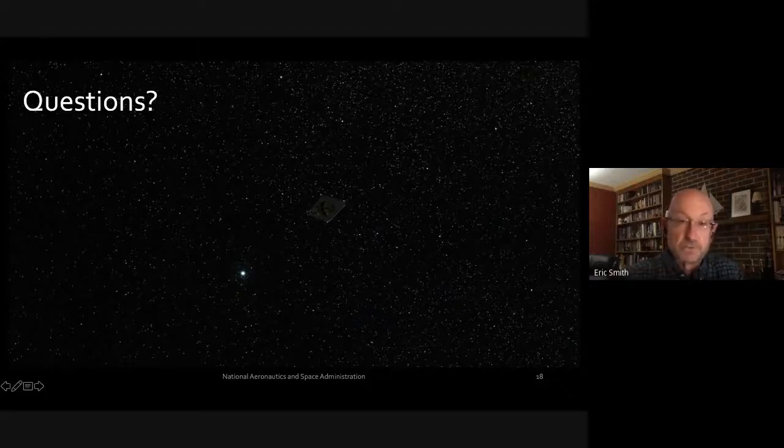Betelgeuse is incredibly bright, so a couple of seconds on Webb is probably all you'd want — you may saturate if you go longer than that.